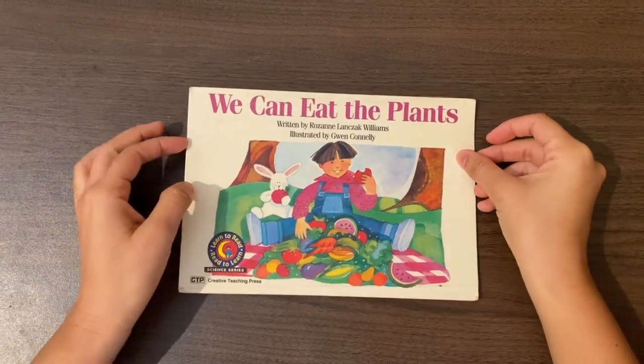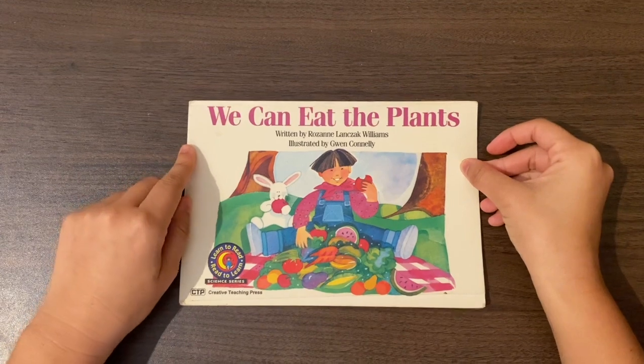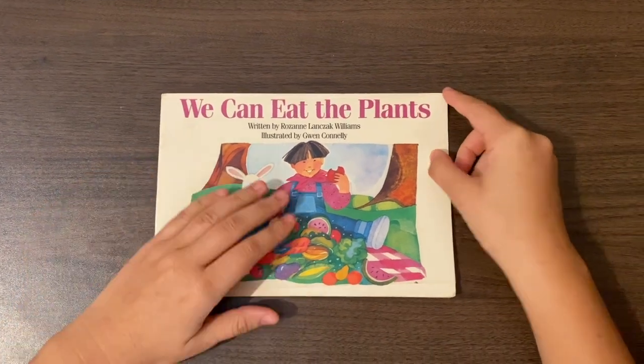Hi Kindergarten friends, it's me Mrs. Daughter. For today's reading lesson we're going to use our letter sound knowledge to help us read some unknown words.